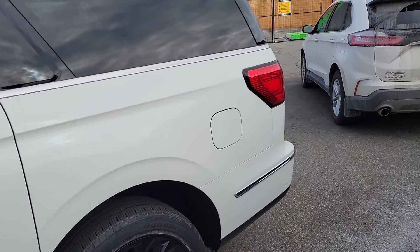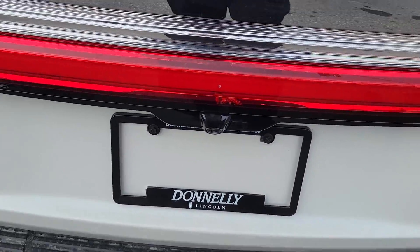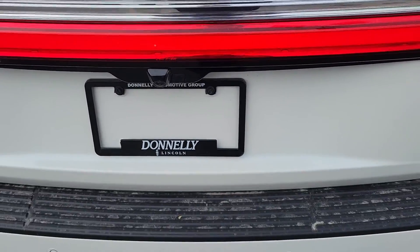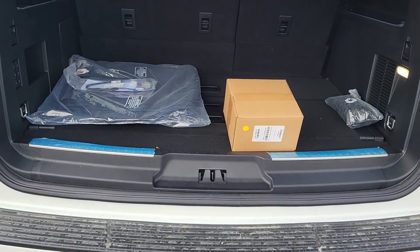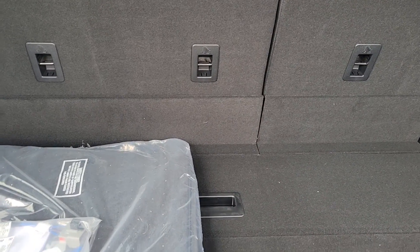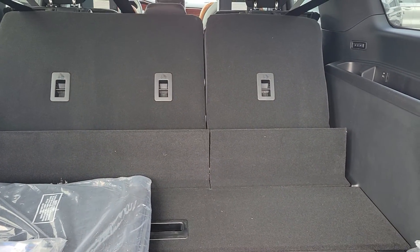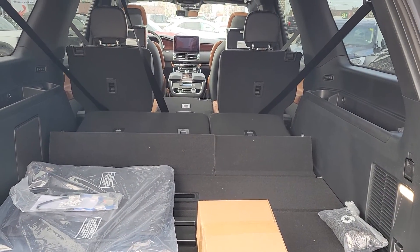You can see the size of it here. The trunk does have the kick sensor — watch, you just do this and it opens up for you. This is the trunk with the third row up, and all you do is push this button and the third row goes down. You can see the size of the trunk with the third row down.